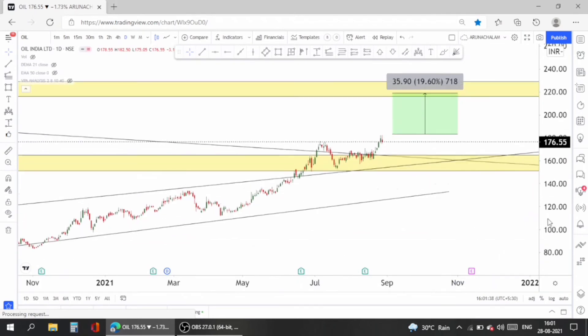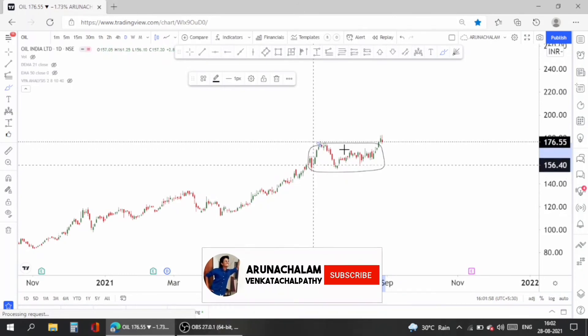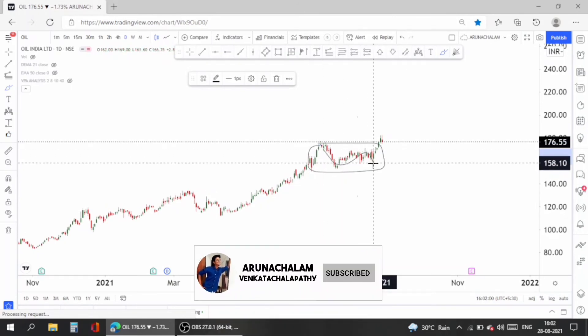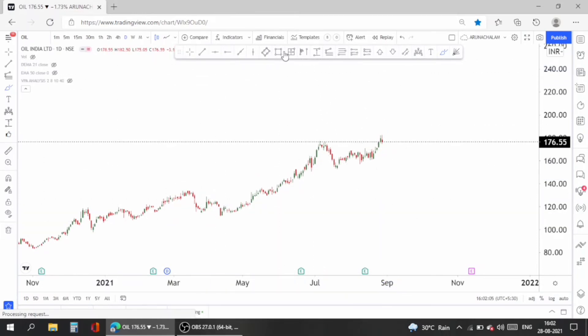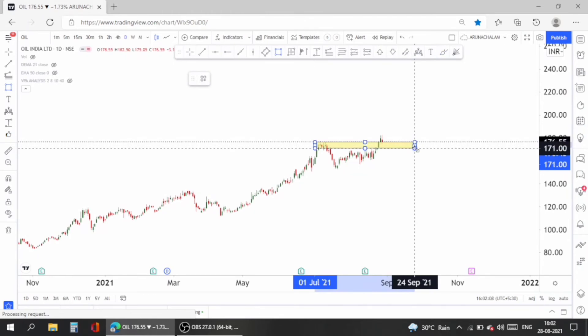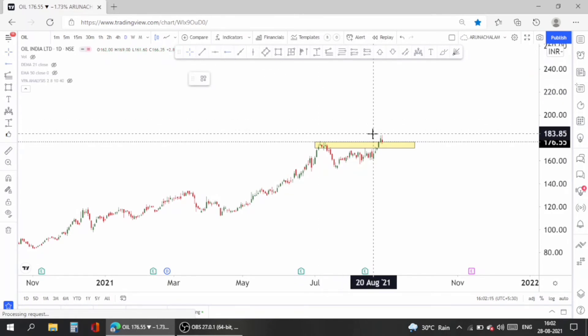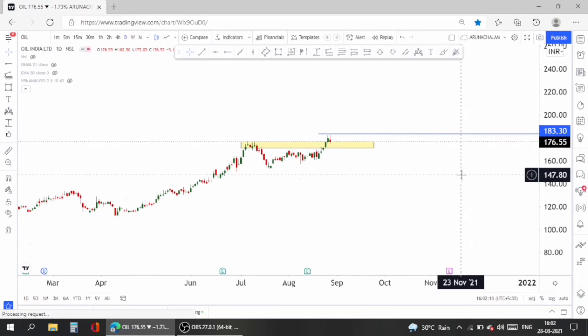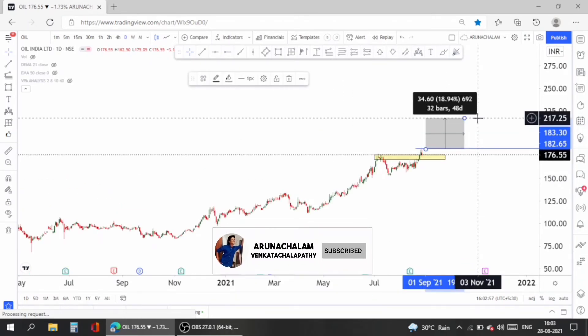In the daily chart it looks bullish and a good range expansion has also happened. This was the range fallout since July, and now the range has been broken. Entry above 183 with a target around 210 can give almost 15% upside within a couple of months.